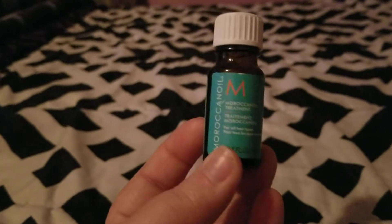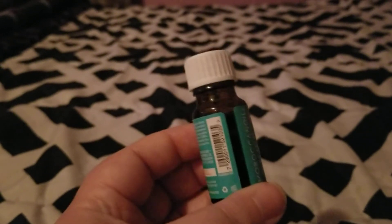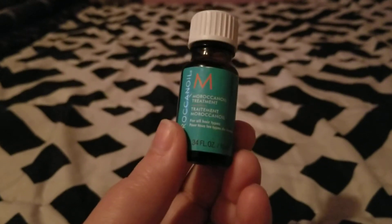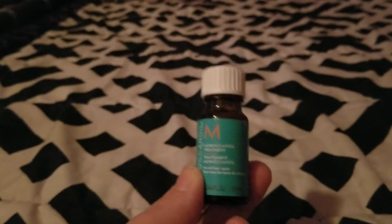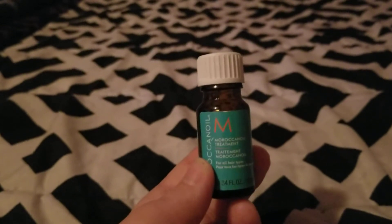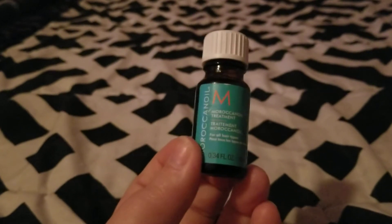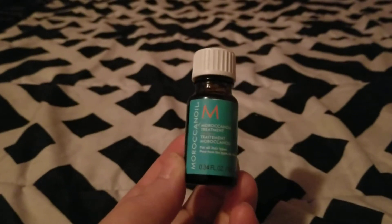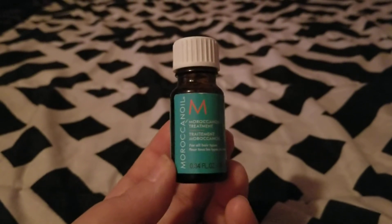Next was a sample that Pinch Me sent me — it's the Moroccan Oil Treatment. This was really good and I savored it as long as I could. But I won't be purchasing it because it's so expensive — I think it's like $50 for a full-size bottle or more, and that's just too pricey for a hair product. Now if I could find it on sale at TJ Maxx, Burks, or Marshalls, I would probably purchase it. But it was good while it lasted.